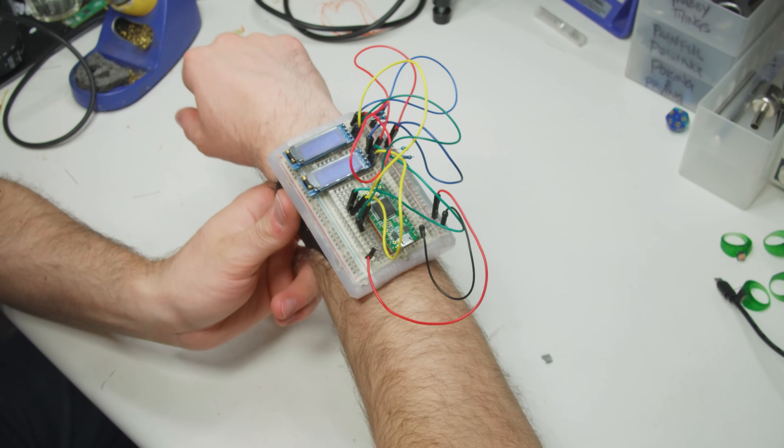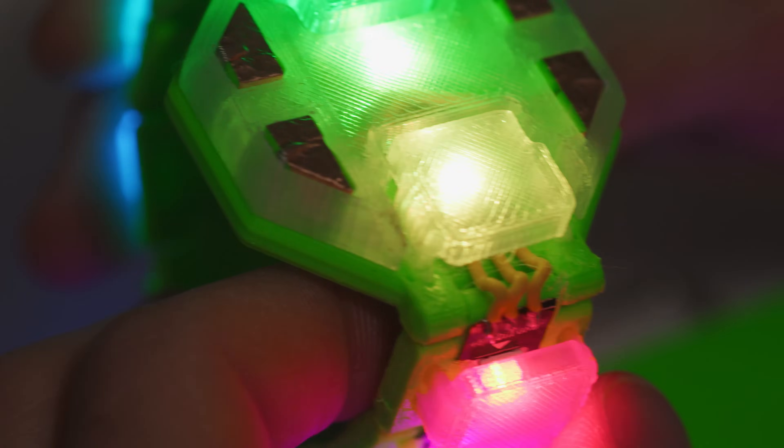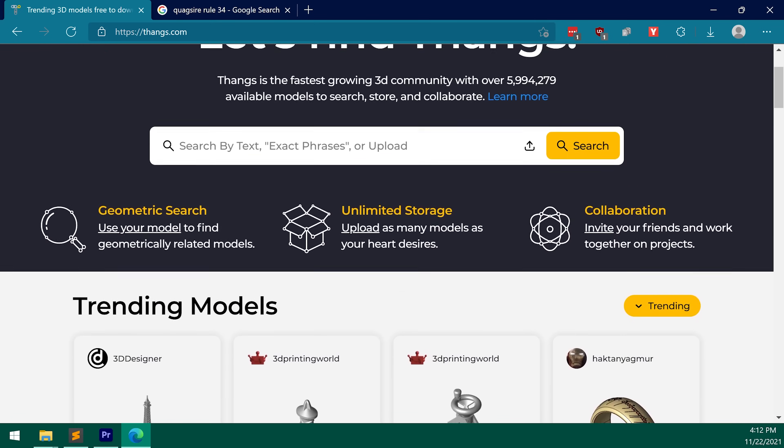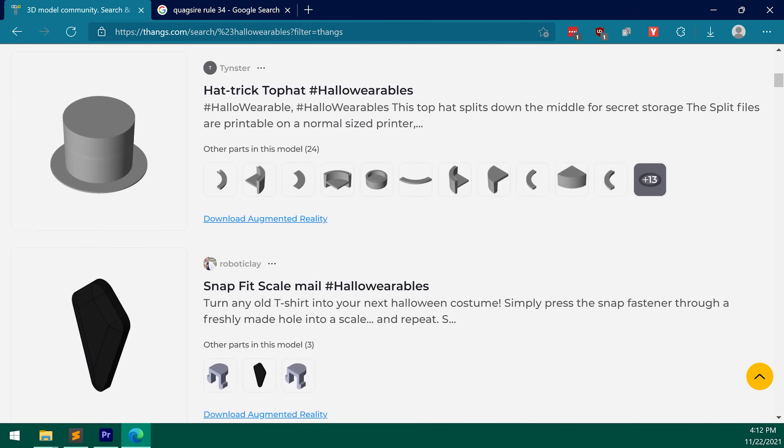You are about to witness 10 3D prints designed to slap, strap or snap onto a consenting living creature. Seven are goofy, two are useful, one is useful and goofy, and you can download every single one of them with the links in the description or by searching hashtag HelloWearables on Thingiverse.com.